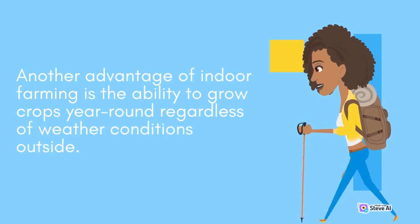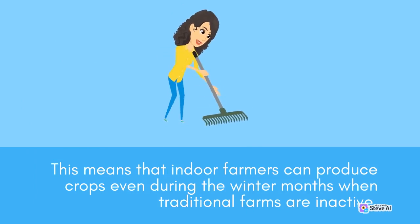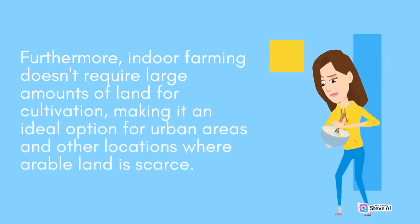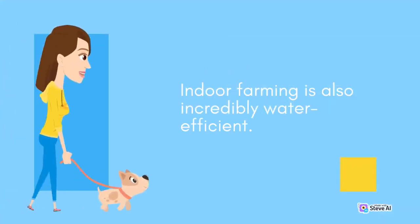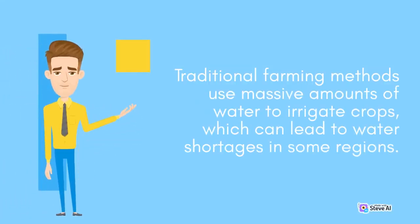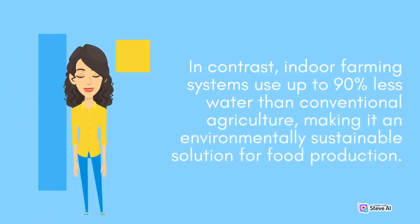Another advantage of indoor farming is the ability to grow crops year-round regardless of weather conditions outside. This means that indoor farmers can produce crops even during the winter months when traditional farms are inactive. Furthermore, indoor farming doesn't require large amounts of land for cultivation, making it an ideal option for urban areas and other locations where arable land is scarce. Indoor farming is also incredibly water-efficient — systems use up to 90% less water than conventional agriculture, making it an environmentally sustainable solution for food production.